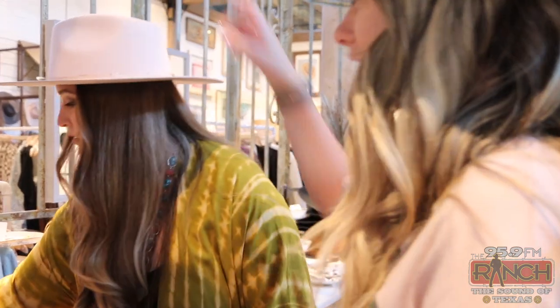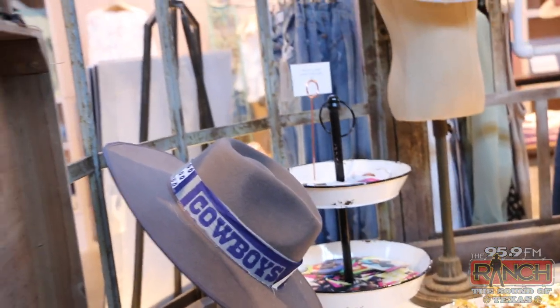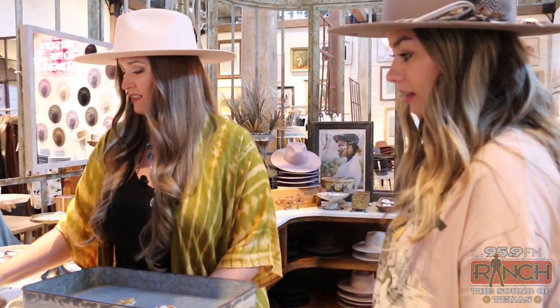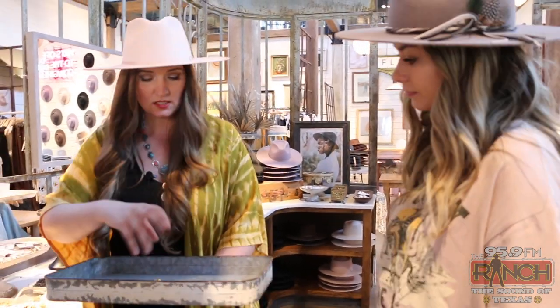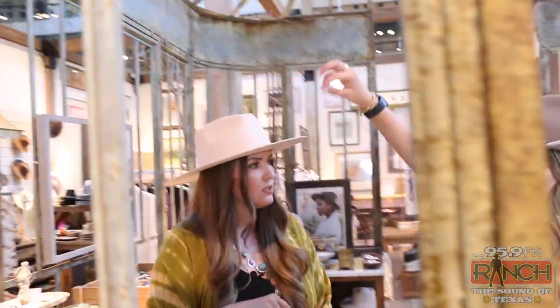So you've got two pop-ups happening this weekend, right? Tell me about those. We have one that's going to be right out here in front of our store — that's our mobile hat bar. You can come up to us and we'll just make the hat in the mobile hat bar for you. And then you can always come in here and grab extra things as well. It's going to be right out here in front of the exchange building.